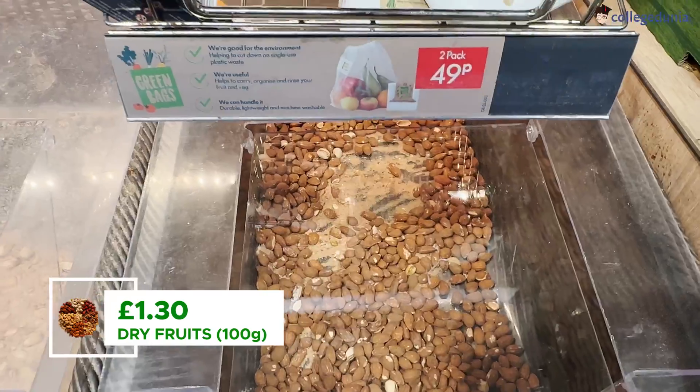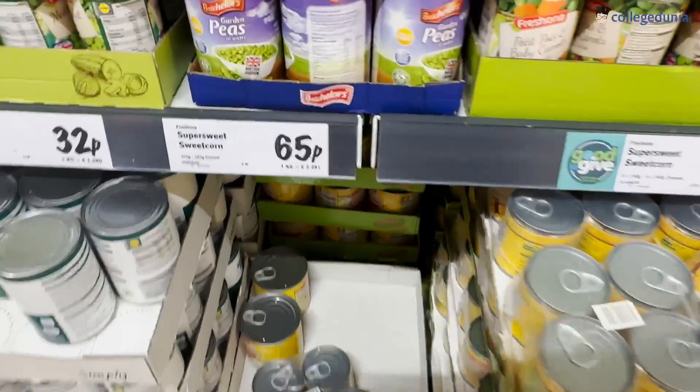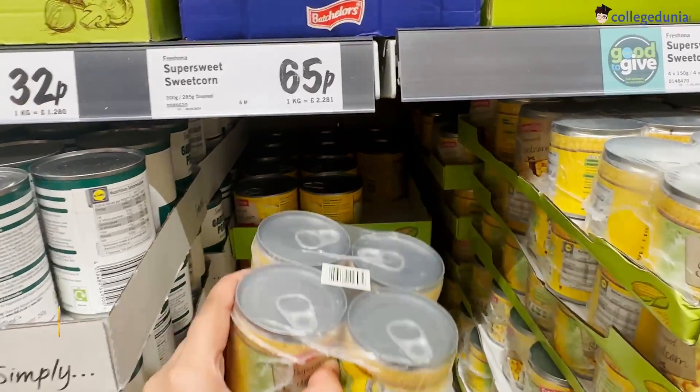Your cashews, almonds, and raisins — all their prices are either roughly similar or they come in cans here. As Indians I know that sounds a little weird, but honestly it's very convenient.